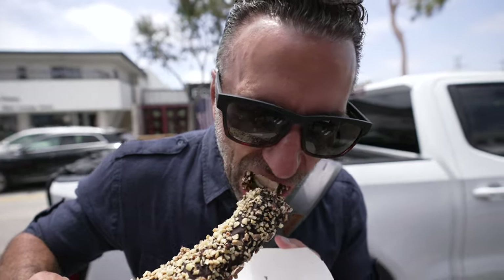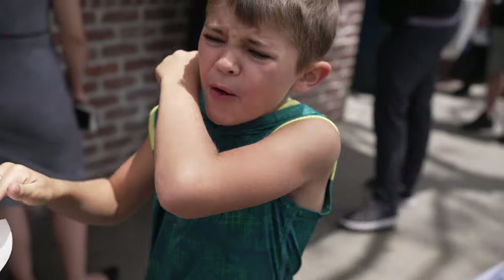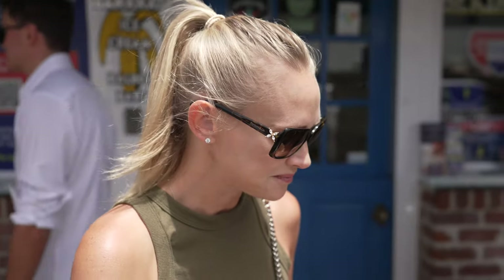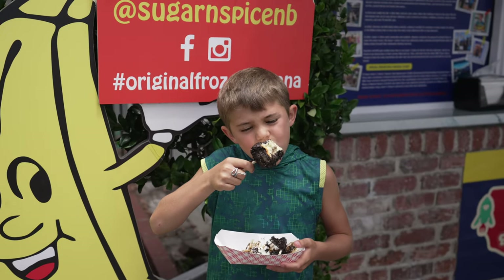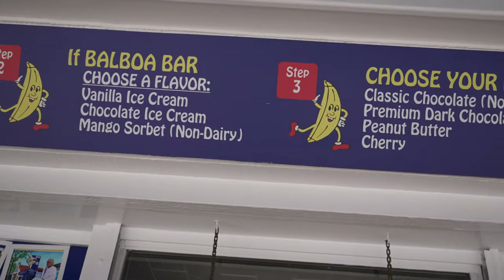It's messy! It's not for sensitive teeth, that's for sure. Colt somehow managed to sweet-talk Reagan out of her dark chocolate-dipped tiramisu. The options for these sweet creations are almost endless.